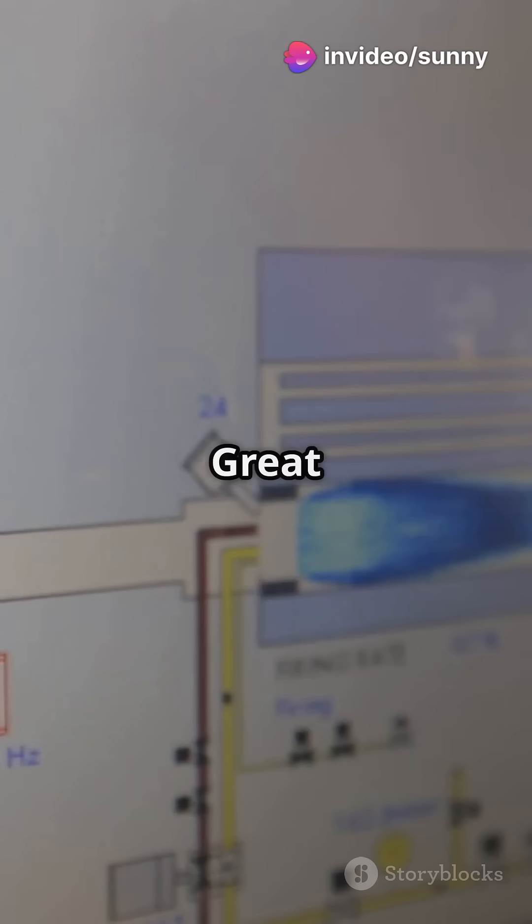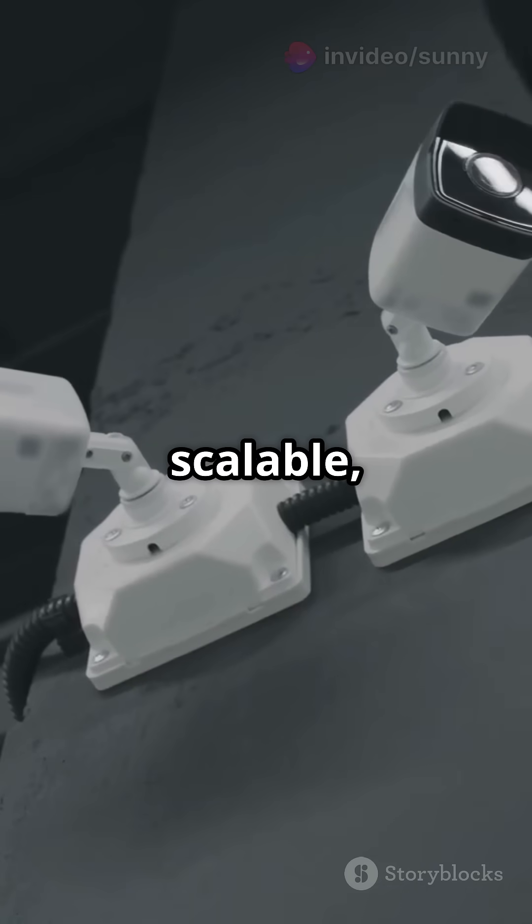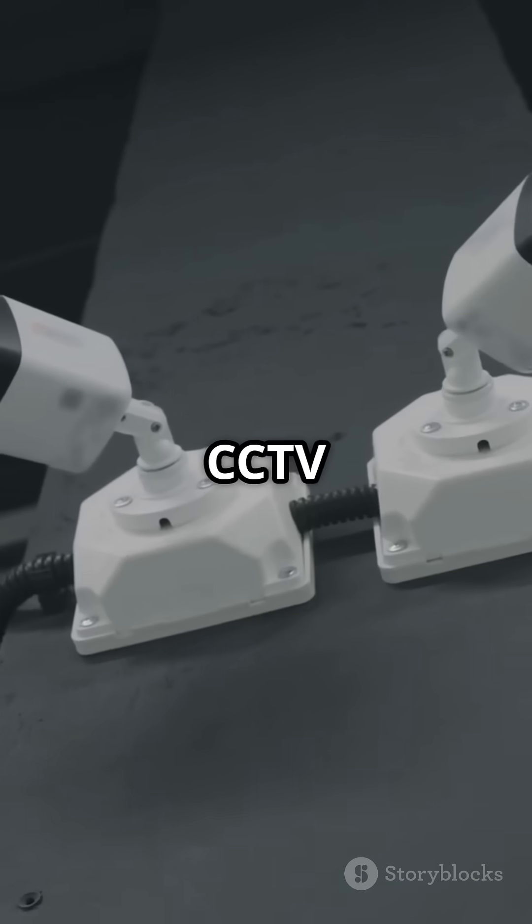So what's better? Ring wiring is great for critical systems that need backup paths. Star wiring is cleaner, scalable, and ideal for most CCTV installations.